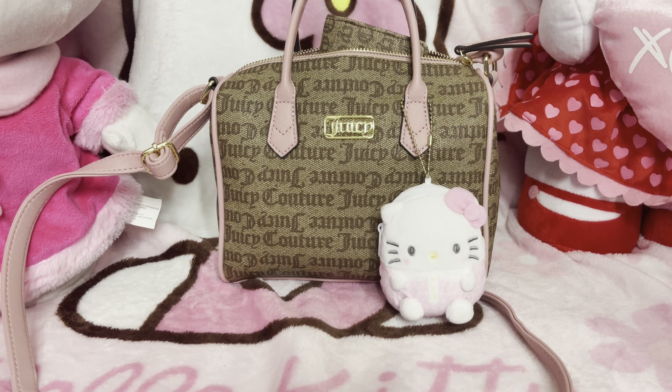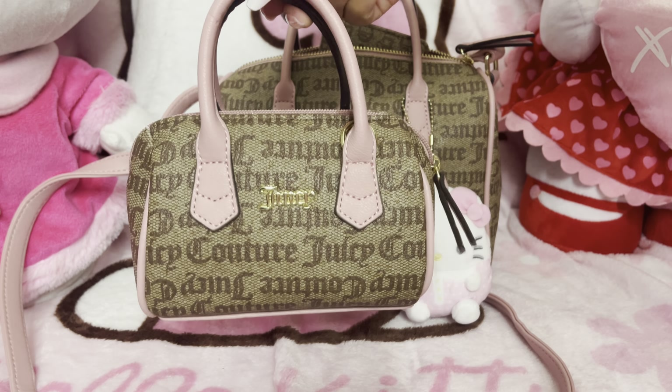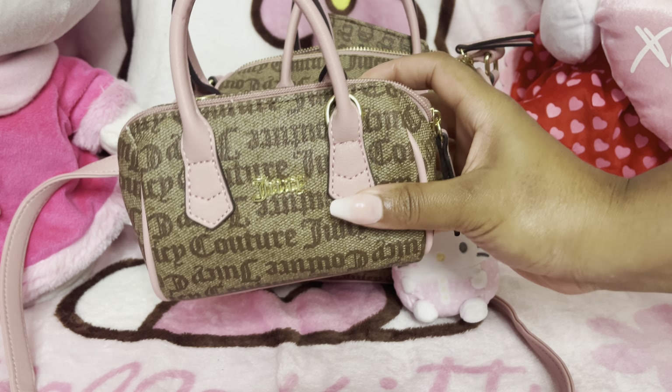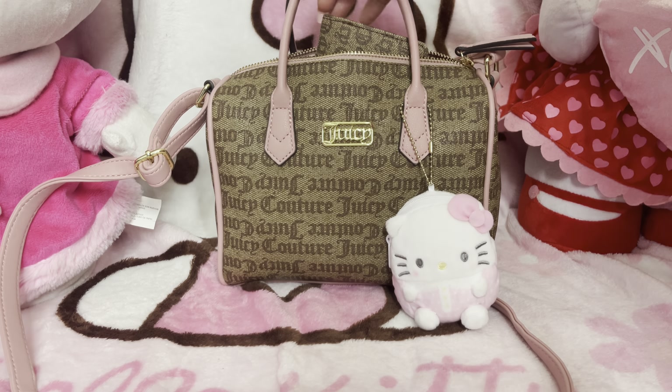Hi ladies, I wanted to do a 'what's in my purse' for you. I've been carrying this purse this week. This purse also comes with a mini purse — it was in a mommy-and-me gift set, but y'all know I don't have no kids. So it comes with this little cutie as well, which I haven't used yet, but I'm super excited to use it. But let's get into what's in my purse.